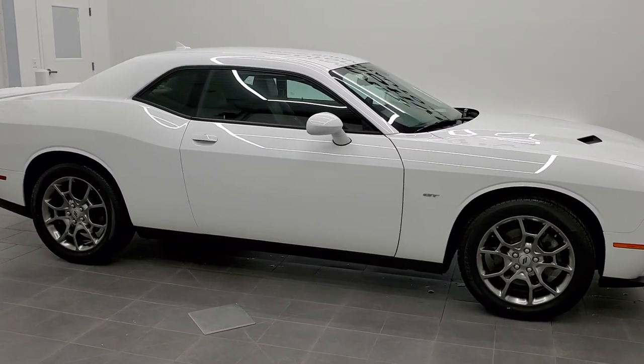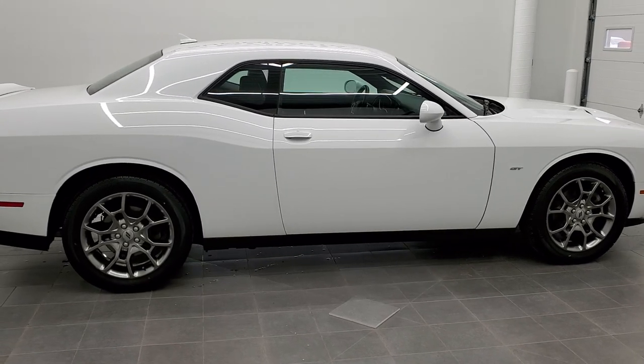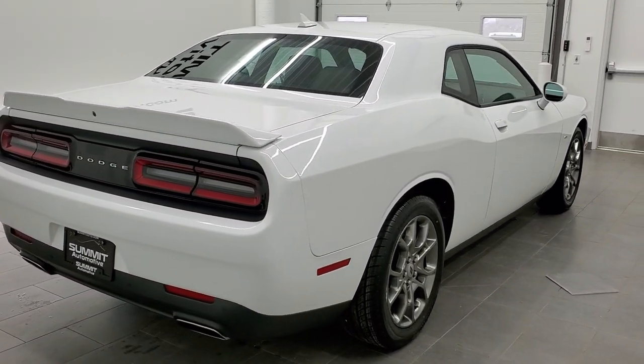This is stock number 21J22A. We are here at Summit Automotive in Fond du Lac, Wisconsin — your new and used Dodge and Dodge Challenger headquarters, as well as your sports car headquarters for 2021.